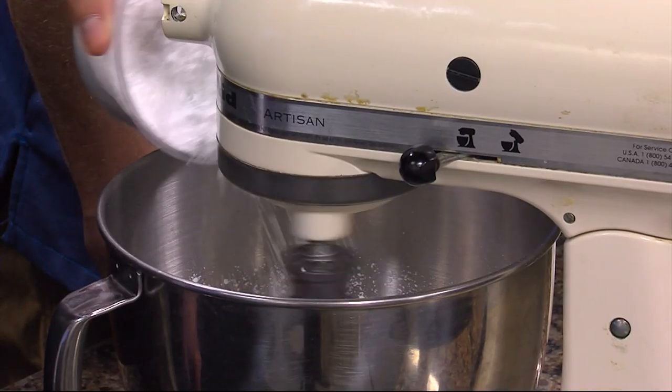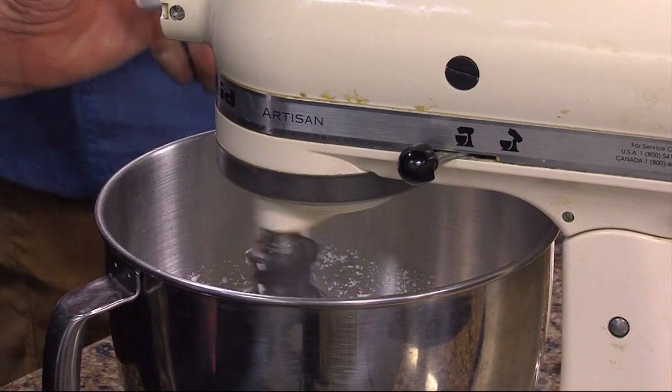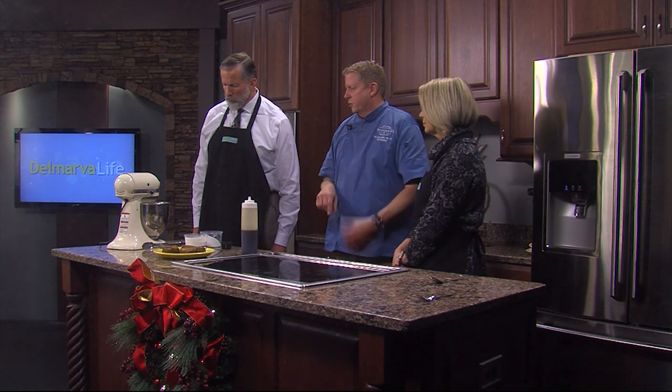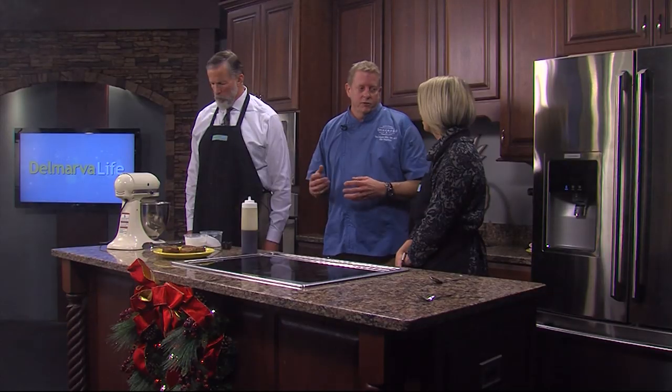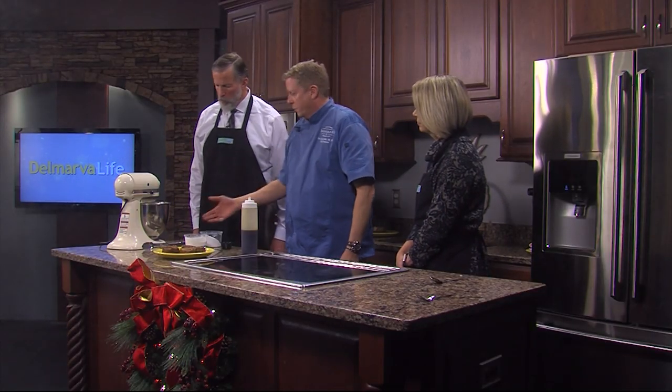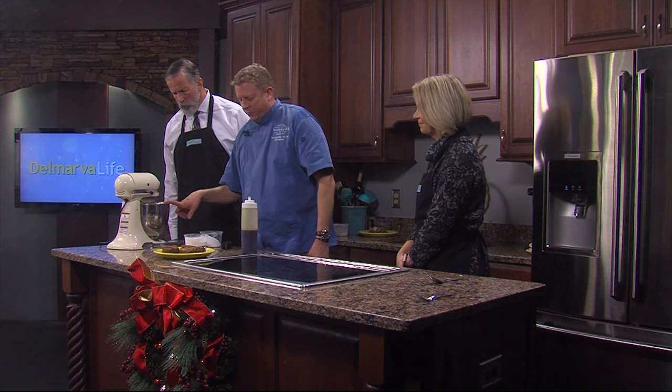Does the colder temperature of your ingredients make it whip up faster? Yes, and I just pulled this out of the refrigerator just before we started. Colder is better. In fact, if you can chill the bowl, even better to do that. Same thing really when you're grinding meat, making sausages and stuff, you want everything ice cold. You have these proteins in here, and you can see it's already starting to take form.